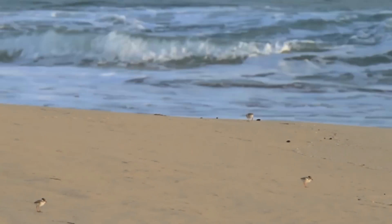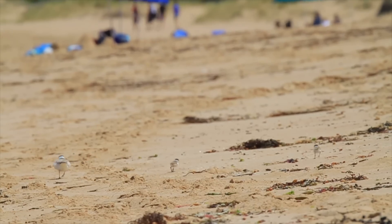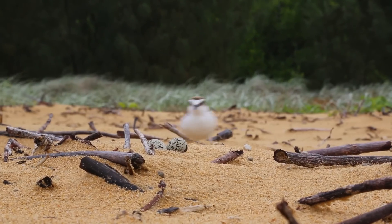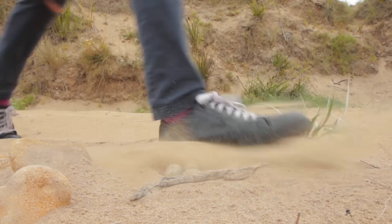One of the reasons why this group of birds is so threatened is because they have really highly camouflaged eggs and chicks, and they lay their eggs directly on the sand. Most people when they come to the beach wouldn't have a clue that they might actually step on a nest.